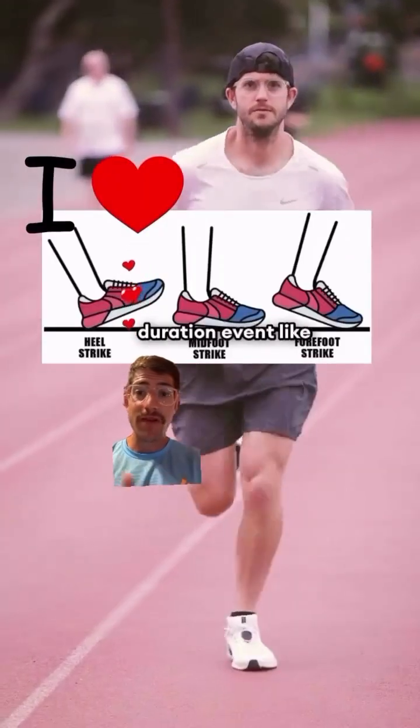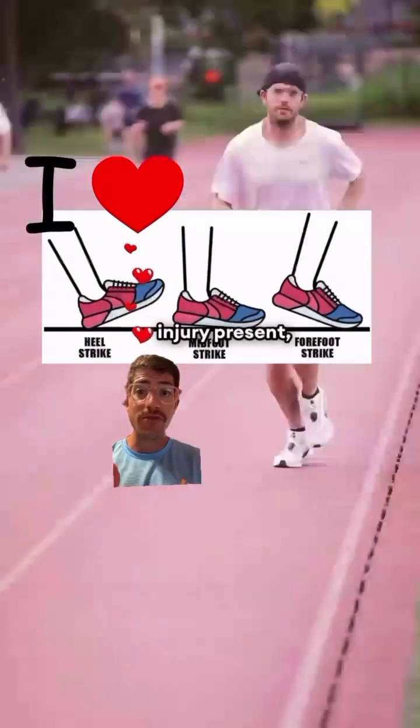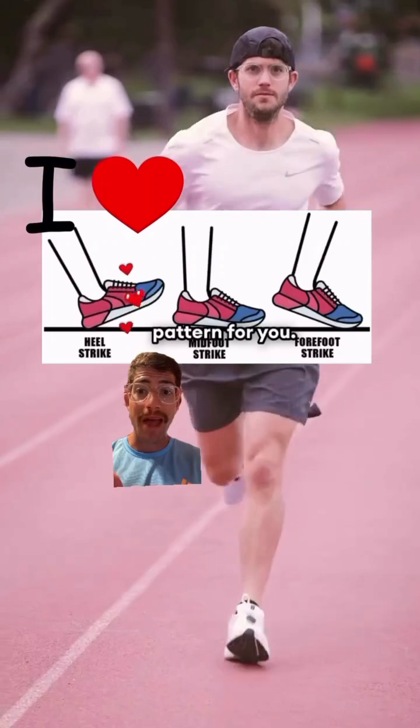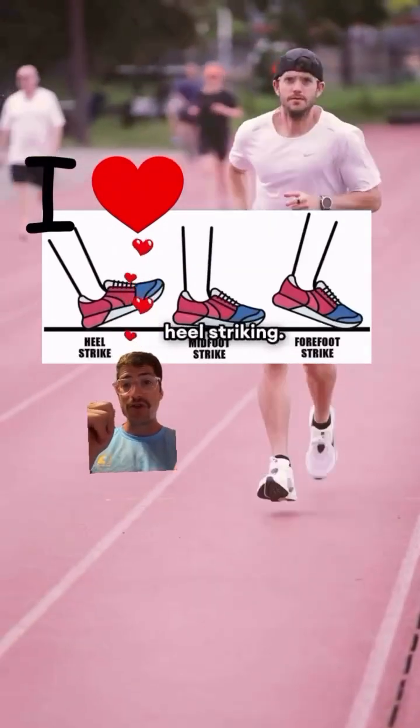If you're training for a longer duration event like a marathon and don't have any pain or injury present, I highly recommend you just allow your body to self-select the best foot strike pattern for you. So I'm going to run a fast marathon, and I'm going to keep heel striking.